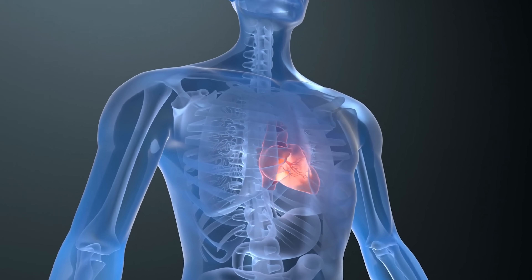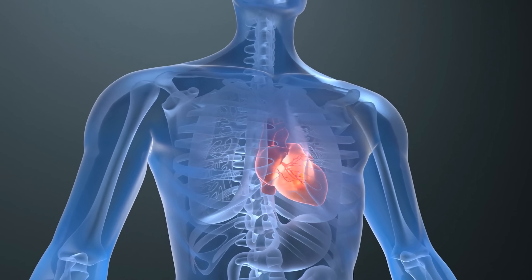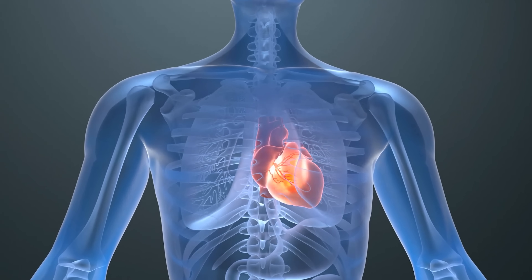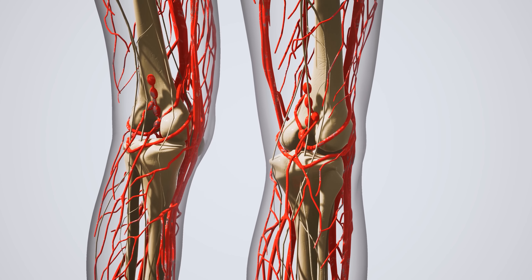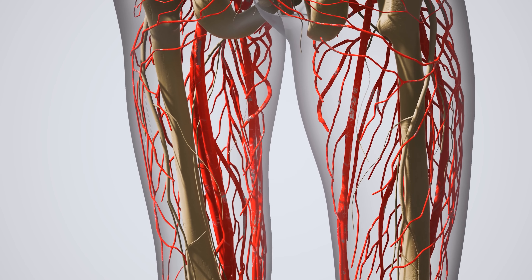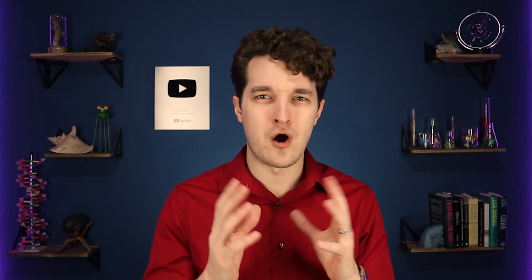The human heart beats, on average, around 100,000 times a day. That's 40 million beats per year and around 3 billion beats in a lifetime. And those aren't the only big numbers associated with your cardiovascular system. There are over 60,000 miles of blood vessels throughout the human body — that's enough to wrap around the entire Earth almost three times.